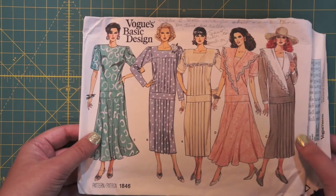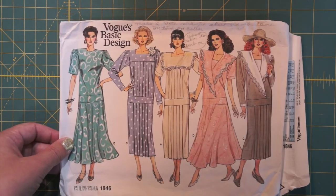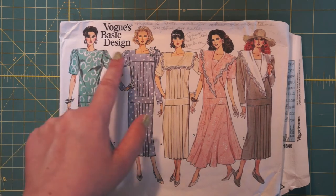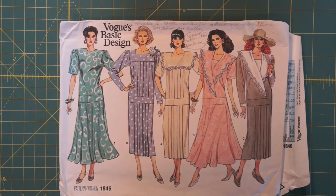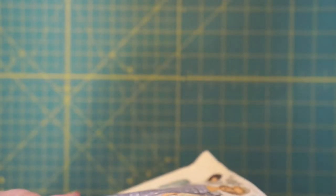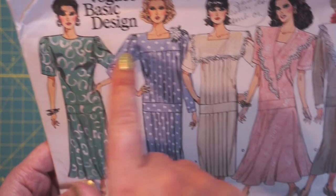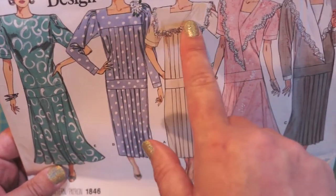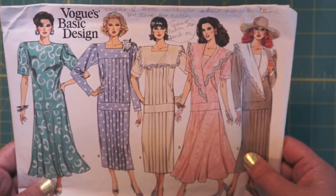Here's another Vogue — not Vogue Designer, Vogue Basic Design. Look at these shoulders — all these women, they're sticking out so far. I would say 80s again because of this dropped waist — it's that sort of 80s did 20s look. This is Vogue 1846, and again no year anywhere on the packaging. Look at all your different collar options: round neck, square neck, square neck with flappy collar, V-neck with flappy collar, contrast flappy collar. It's a lot — a lot of fabric too.